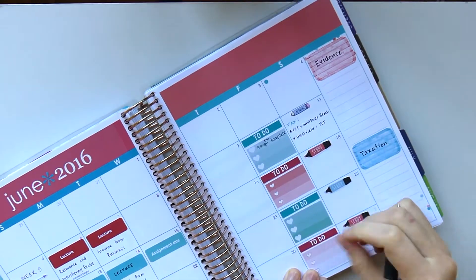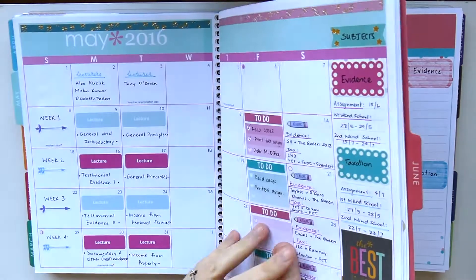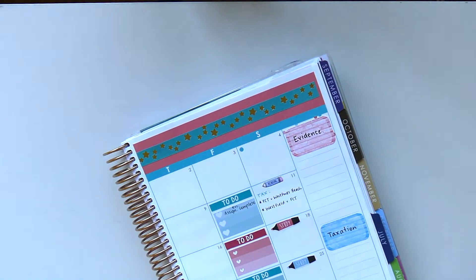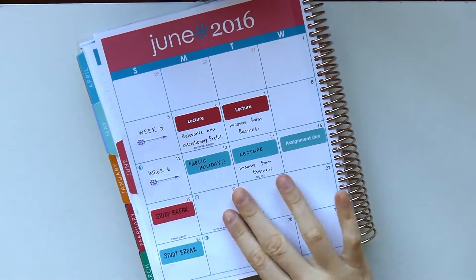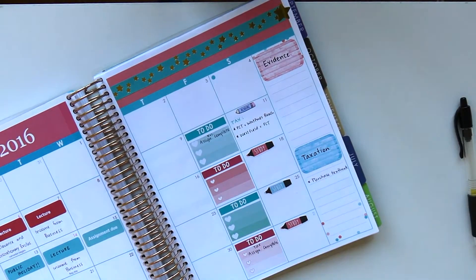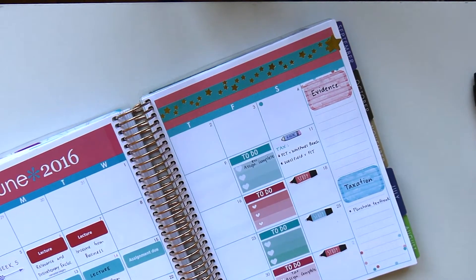I didn't want to fill in too much of the to-do column because we're not quite up to that yet, and I wanted to keep it open with the break coming up as well as my assignments. I'm keeping the study column bare too so I can put in what's needed as it occurs. I added a little decoration at the top from the Erin Condren 'Too Cool for School' sticker book — just to have something decorative there. In study break there's not a whole lot of studying going on, but I put it in anyway to encourage myself.